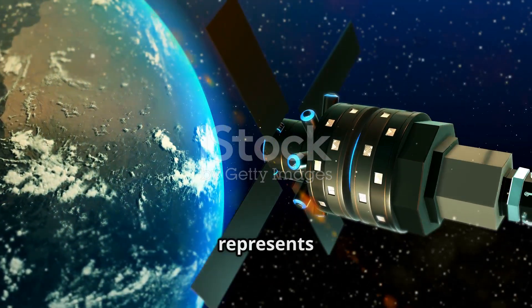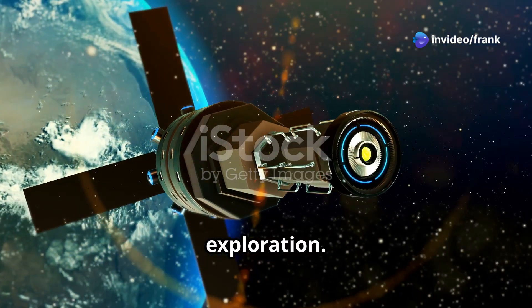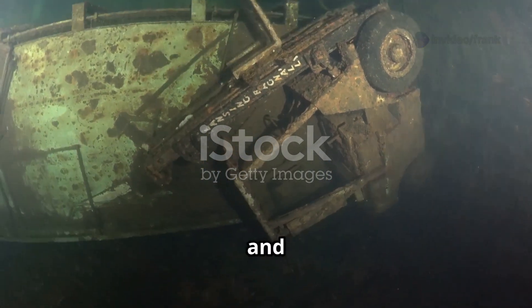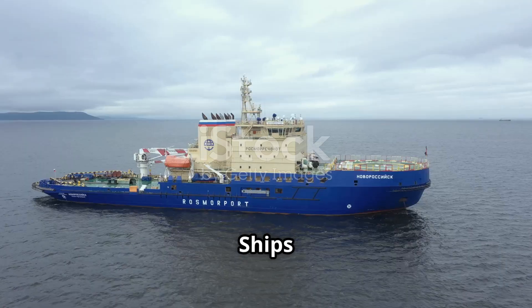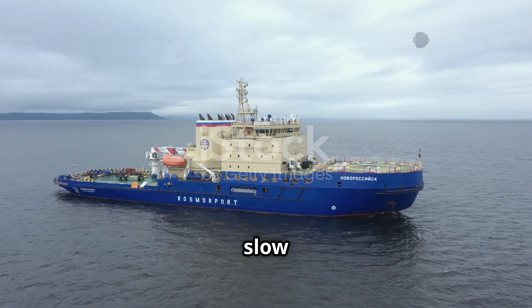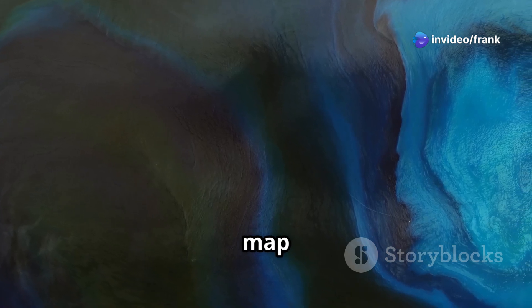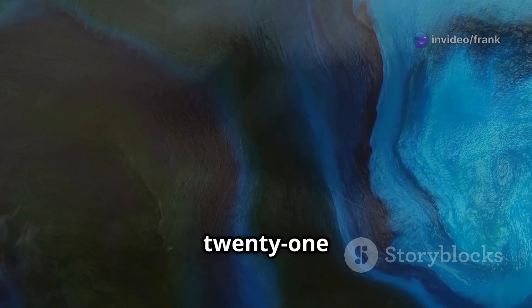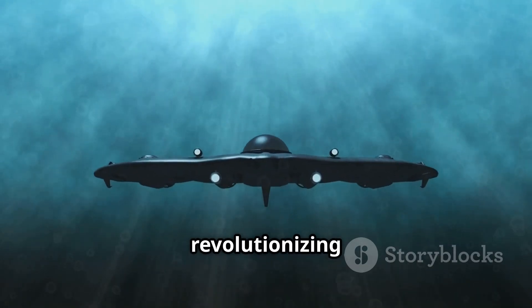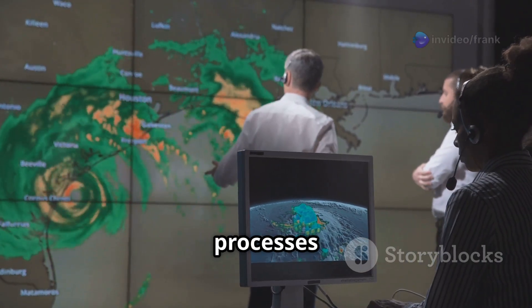SWAT's technology represents a significant leap forward in ocean exploration. Traditionally, mapping the ocean floor has been a time-consuming and expensive process. Ships equipped with sonar have been used to create maps, but this method is slow and can only cover a small area at a time. SWAT, on the other hand, can map the entire ocean floor in just 21 days, revolutionizing our understanding of the ocean.